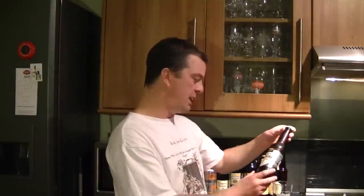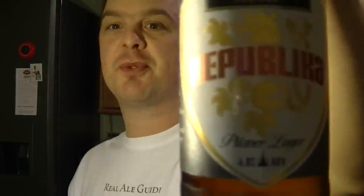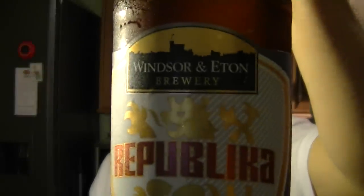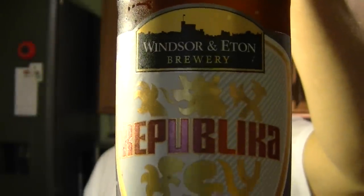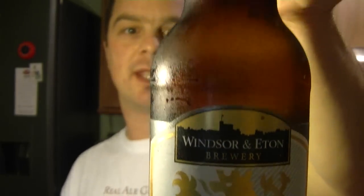Hello again, welcome to another edition of the ReloGuys. Today's beer is from Windsor and Eton Brewery — it's their Pilsner Lager 4.8%, Republica. Look at that frost — just come out of the fridge. It should be exactly three degrees on this beer, as all good lagers should be. They should be chilled down. There you go, for a nice clean crisp finish. Let's get this beer open and into a glass — I am very thirsty.